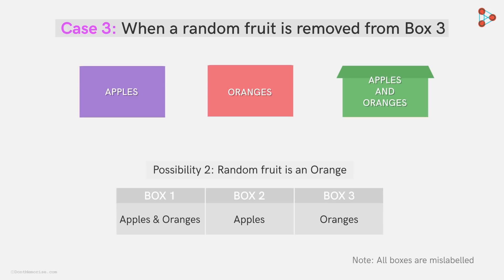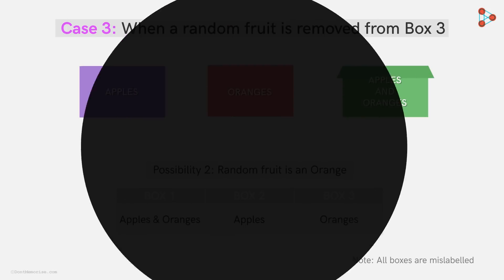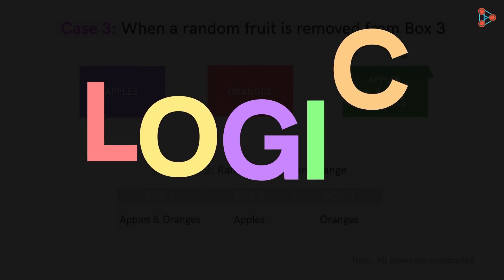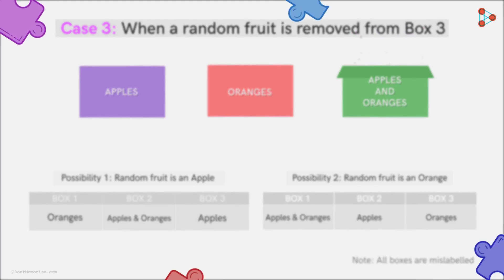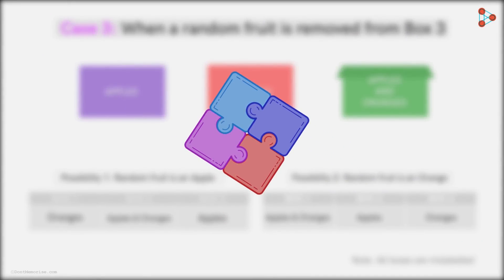So here, luck had no role to play. It was pure logic — whichever fruit is removed, the number of attempts remains the same: just one random fruit drawn from box 3. After going through all the possibilities, it's clear that removing a random fruit from the third box is the key to this puzzle. And this is how, in one attempt, Zeki could crack it.